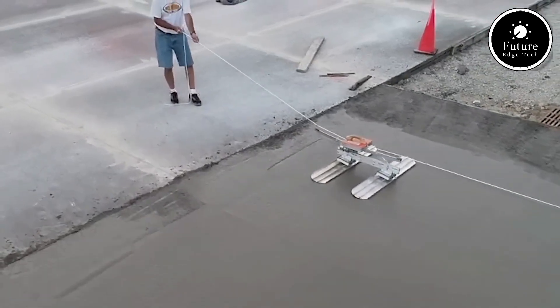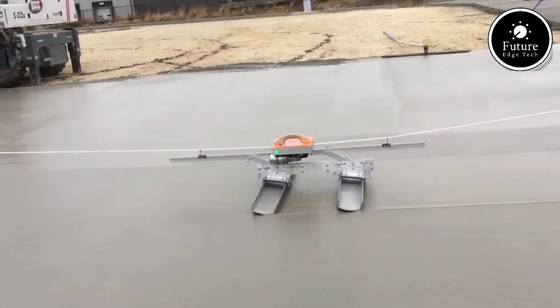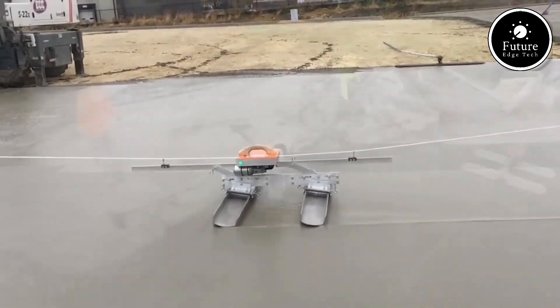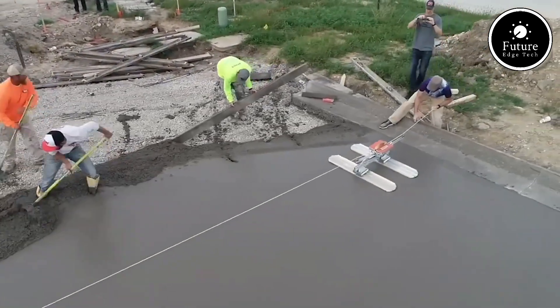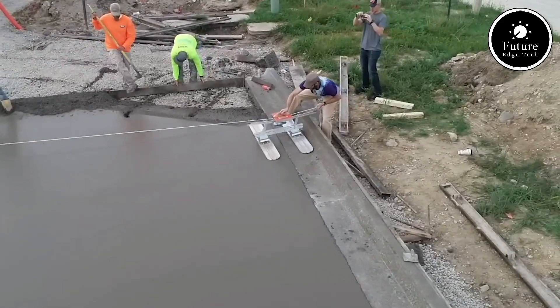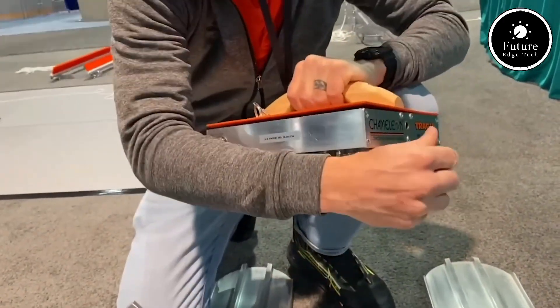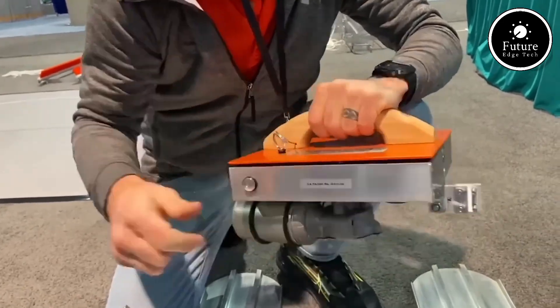The vehicle transitions seamlessly between land and aquatic modes, making it ideal for diverse environments like forests, marshlands, or even urban areas prone to flooding. Its robust, all-terrain tracks provide unparalleled grip on rugged surfaces, while the lightweight yet durable hull ensures buoyancy and stability in water.